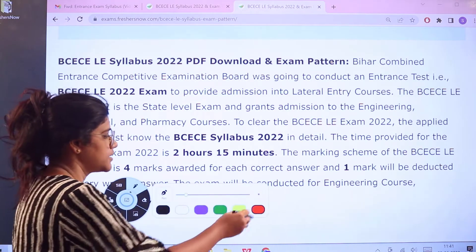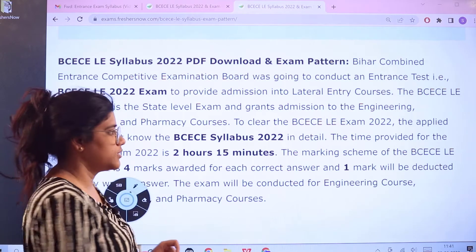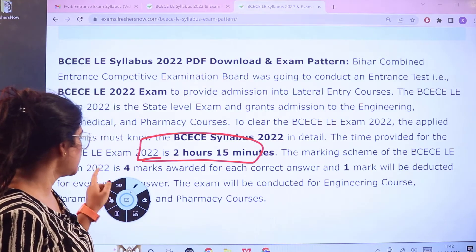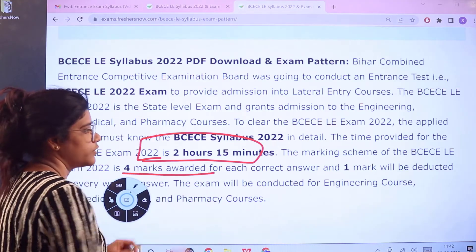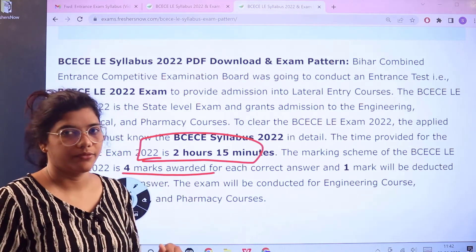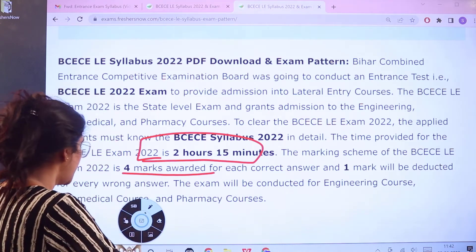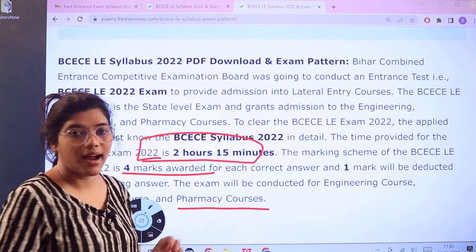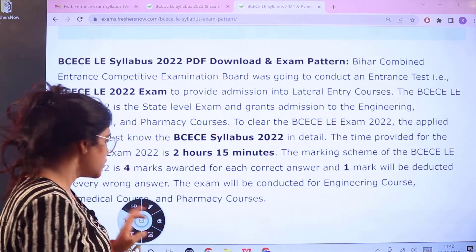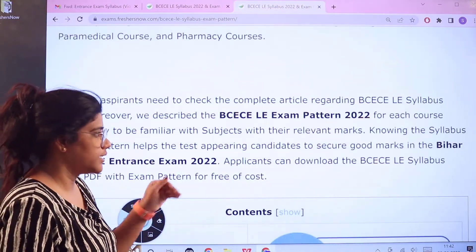First, we need to understand that this examination is conducted for 2 hours 15 minutes. The marking scheme awards four marks for every correct answer, and one mark is deducted for every wrong answer. The examination is conducted for three courses: engineering courses, paramedical courses, and pharmacy courses. You have to choose your major according to the specialization you are in.